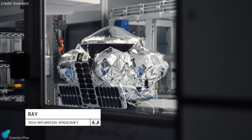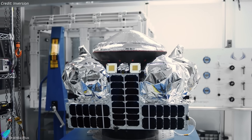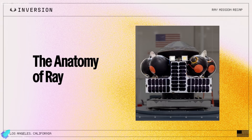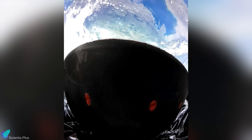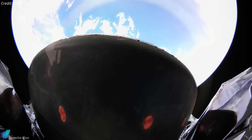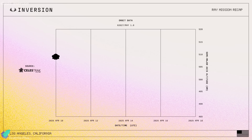Earlier this year, Inversion achieved a major milestone with the launch of its Ray spacecraft — a small reentry capsule that flew aboard a SpaceX Falcon 9 rideshare mission. Designed for missions lasting up to four weeks, Ray comprised a reentry capsule and a service module equipped with avionics, solar arrays, a custom-built separation system, and a bi-propellant propulsion unit for orbital maneuvers. The spacecraft successfully reached orbit and conducted extensive on-orbit tests, validating several key technologies essential for future reentry missions. However, the mission ended without a planned reentry attempt due to an on-orbit electrical short that prevented ignition of the de-orbit engine. Despite this setback, Ray met all primary objectives and established the technological groundwork for Inversion's more advanced ARC spacecraft.